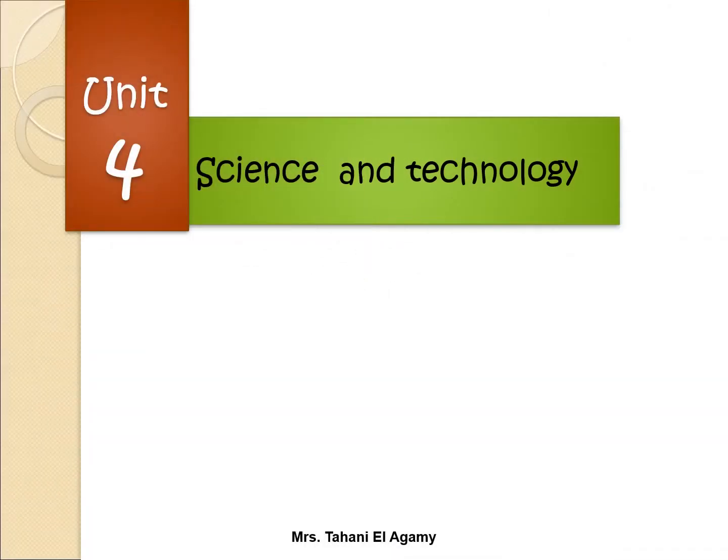Hello my dear students, third prep, this is Unit 4, Science and Technology.